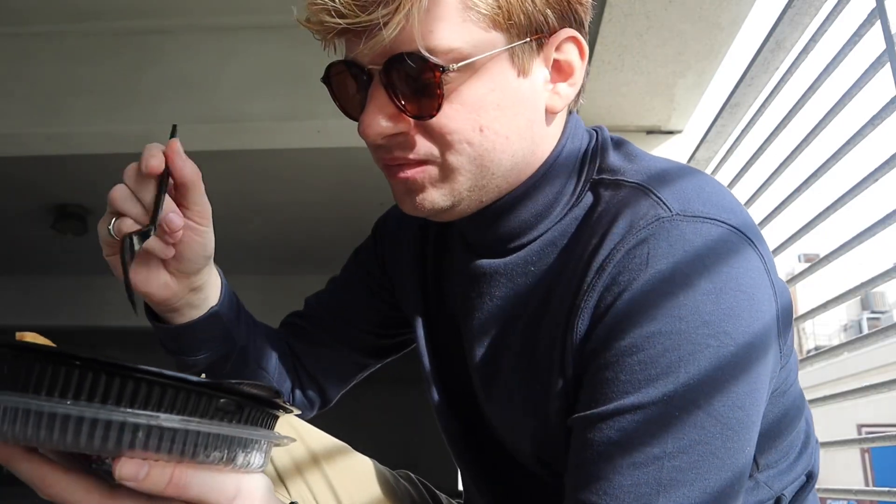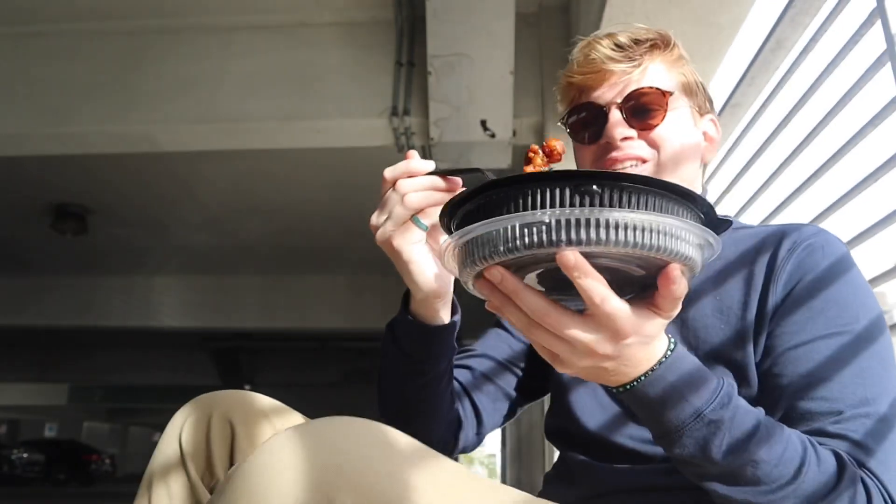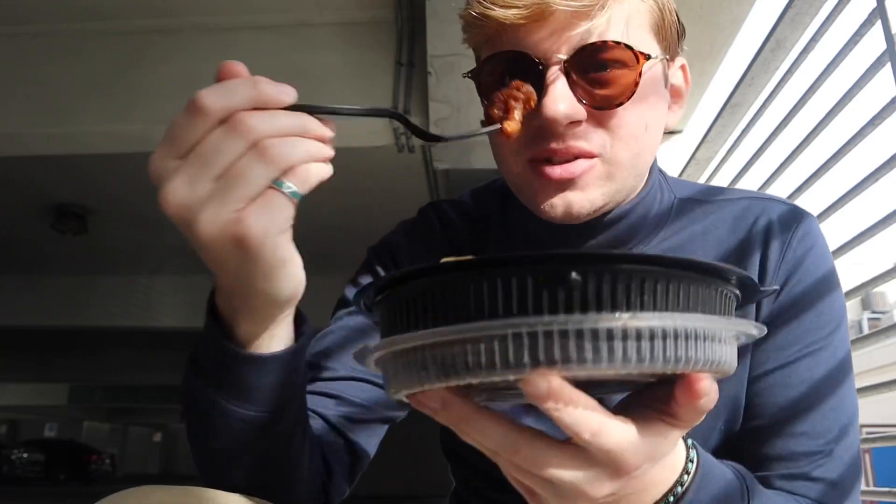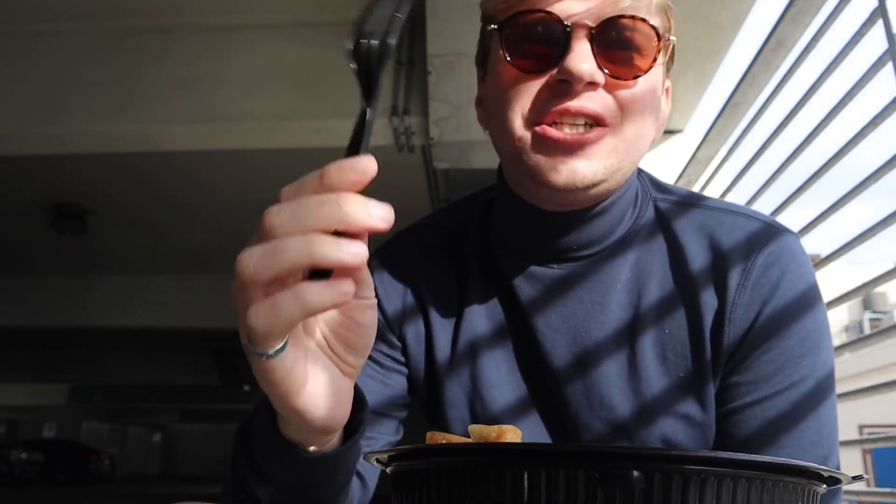So, orange chicken — you know why I got the orange chicken this time, right? Because last time I was like, maybe I should have got the orange chicken. So here we go. First off, I'm tasting a lot of batter. It has a really sweet taste to it. I'm not tasting a lot of chicken — I'm just tasting fried batter.